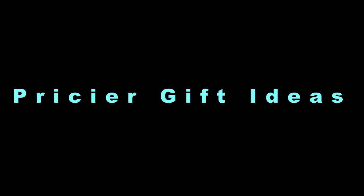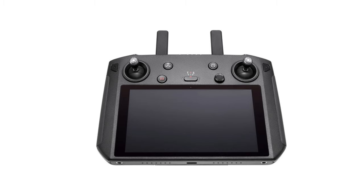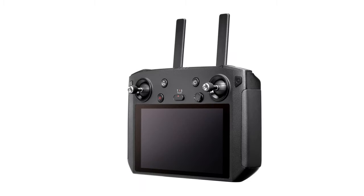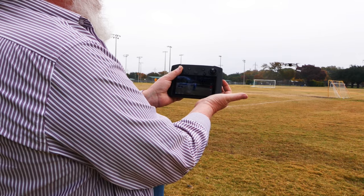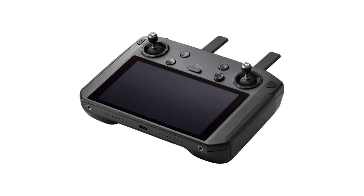Now we're getting into pricier options. For the Mavic Air 2 and Mavic 2 drones — and possibly the Mini 2 in the future — there's the DJI Smart Controller. It has a built-in screen far brighter than any cell phone or tablet, making it much easier to see in broad daylight. I just started using it and so far I love it — it's expensive but remarkable. The regular price is $749, but DJI tends to offer holiday sales on several products, so you may get a price break.